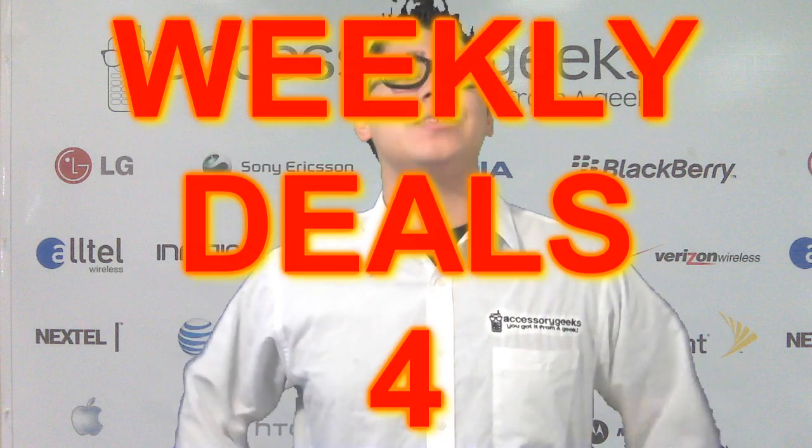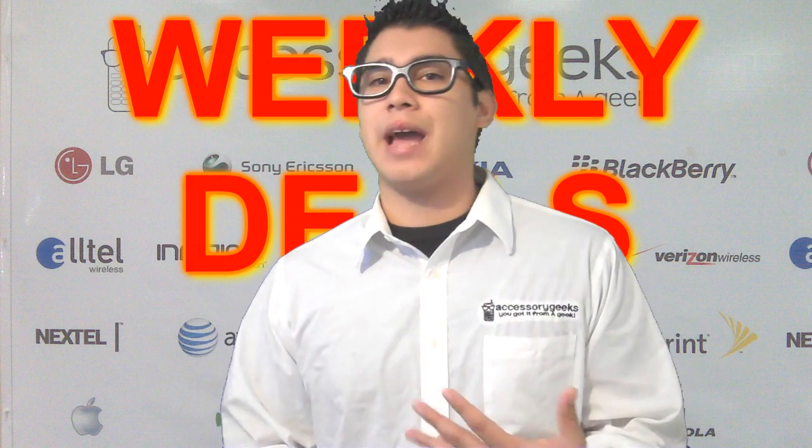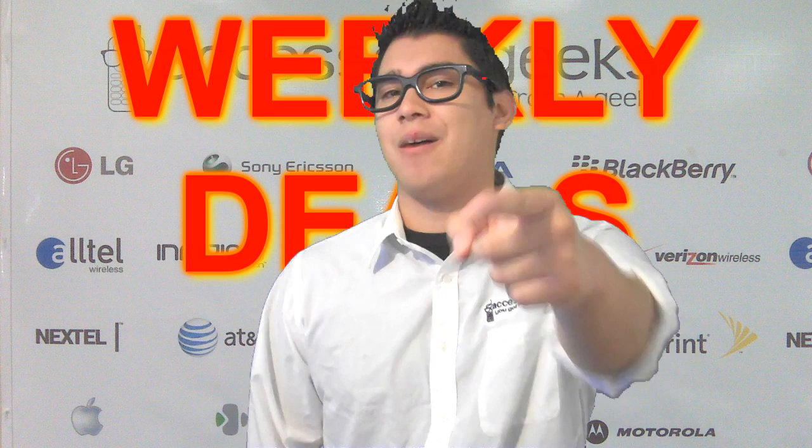Hey Geeks, it's Miller here over at accessorygeeks.com. Guess what time it is — it is the weekly deals of the week. This is edition number 4, so go see what we have today over at accessorygeeks.com.